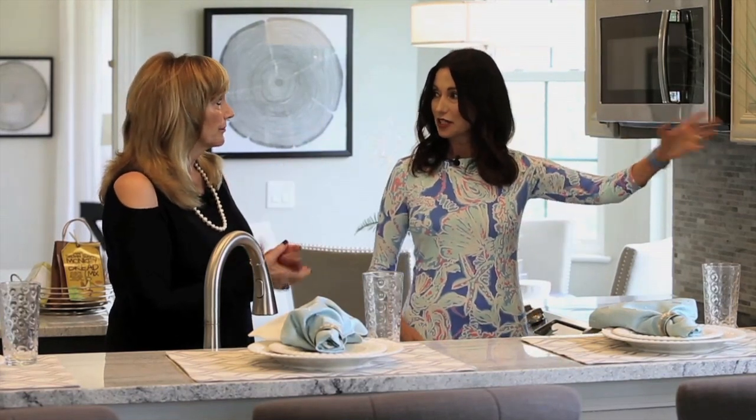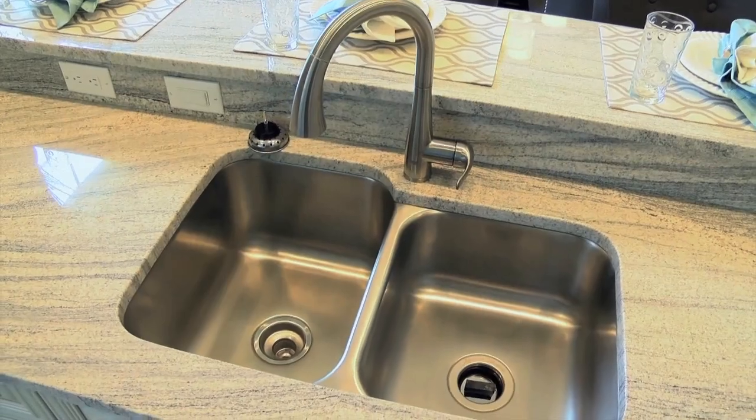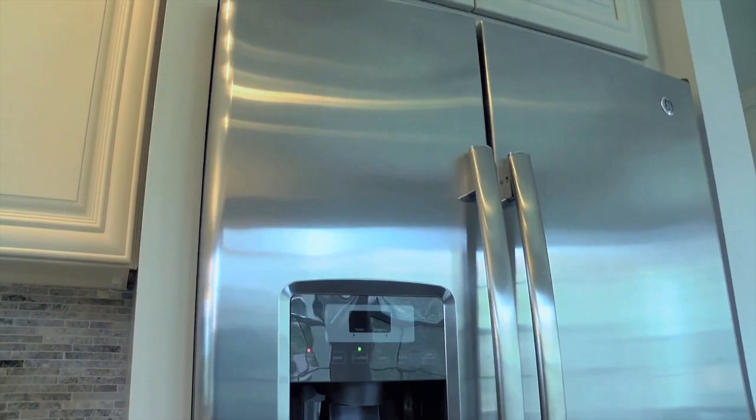They really have to match and complement everything else in the room — everything else in the whole design plan. Your surfaces have to match the sink fixture as well as the stainless steel appliances that you see behind us. It all coordinates.